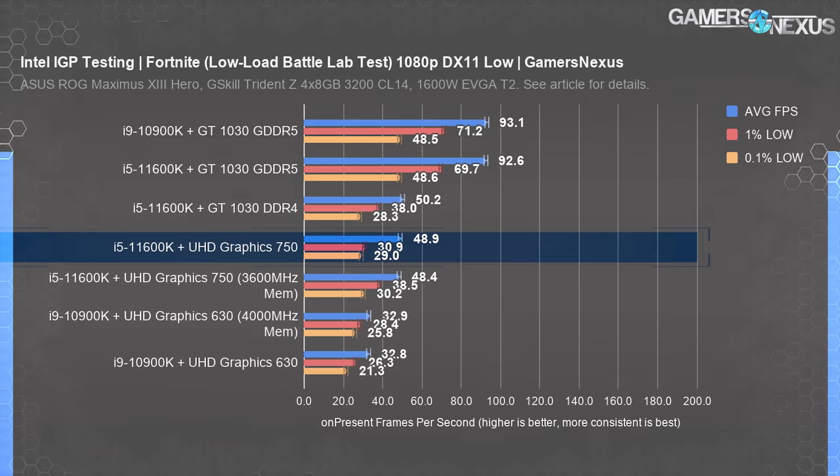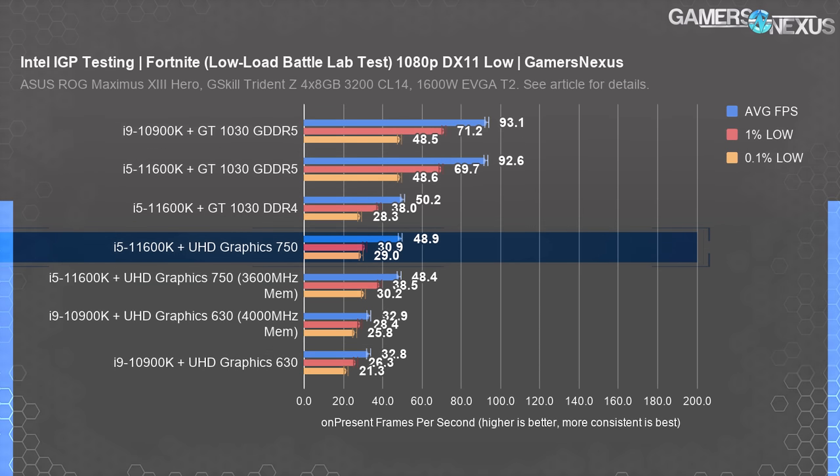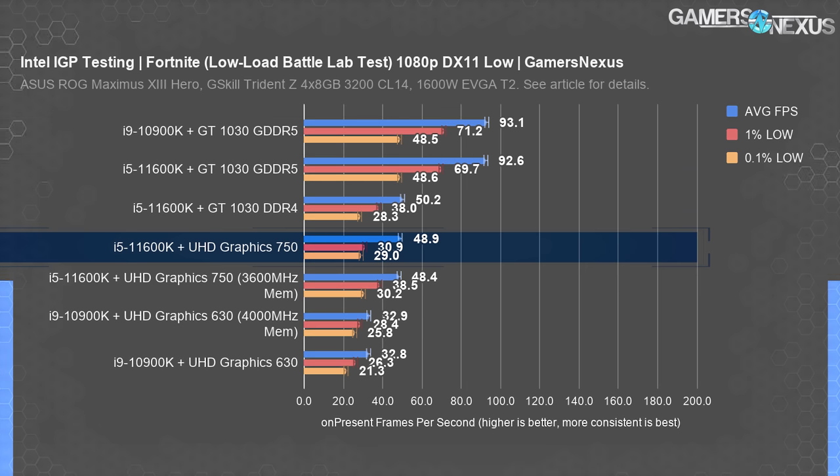The UHD 750 outperformed the older UHD 630 by 49% — an impressive uplift, but not enough to hit 60 FPS even at these minimal settings and uncharacteristically easy workload. Meanwhile, the GT 1030 averaged 93 FPS when paired with either CPU, giving it enough headroom to maintain a steady 60 FPS during firefights. The IGPs aren't bad for a stopgap and are usable, but the type of game will obviously dictate usefulness.